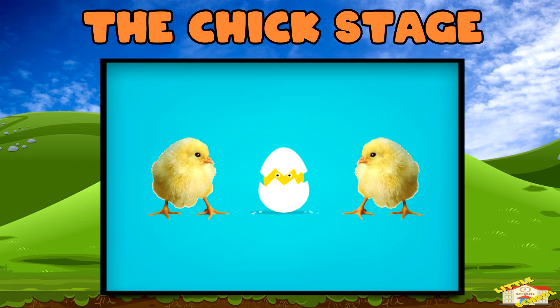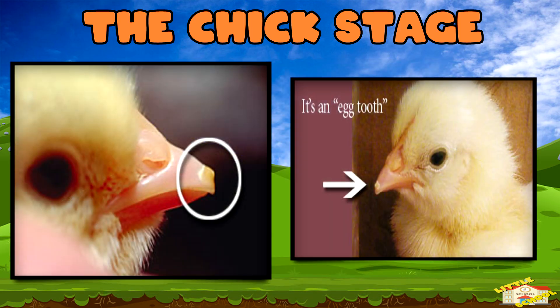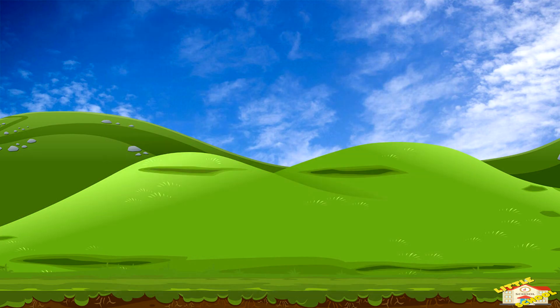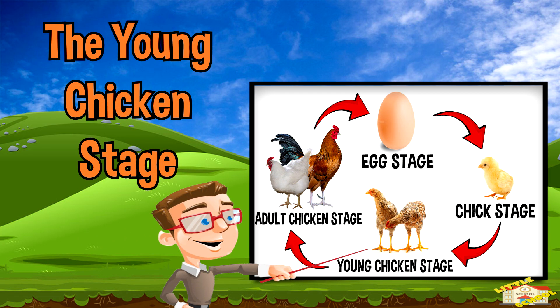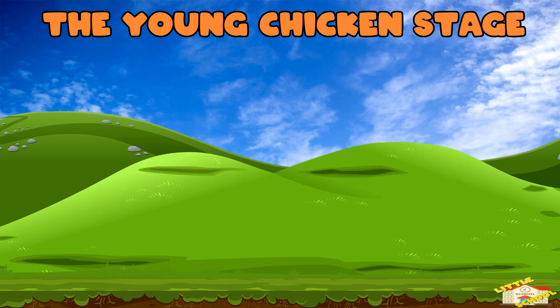The hen keeps the egg warm by sitting on it, a process called incubation, which lasts about 21 days. The chick stage: after about 21 days the chick hatches from the egg. It uses a special tiny bump on its beak called an egg tooth to crack the shell and get out. Baby chicks stay close to their mother for warmth and protection.